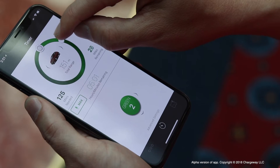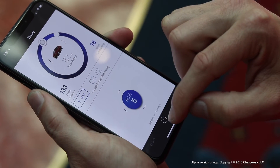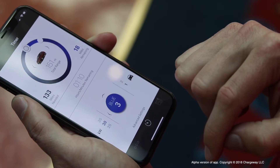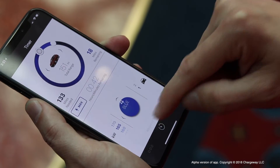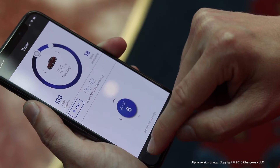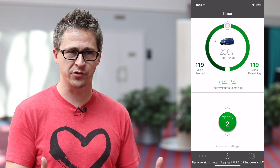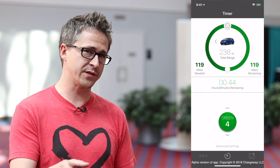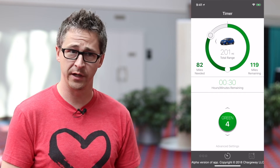With Chargeway, to convey to consumers how quickly their car can charge, we wanted to focus on what their expectation was. Through our research, we found that most people look at the fueling process with time — and that's what they care about. When plugging in an electric device, they care about time too. And the distance they can travel after a charging session is also important. So within Chargeway, we created a timer that captures both of those elements, letting them choose to see how much time, how much charging speed, and how much distance they can get at any location.